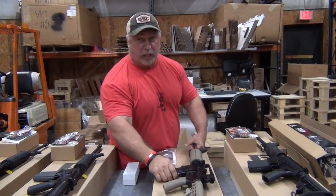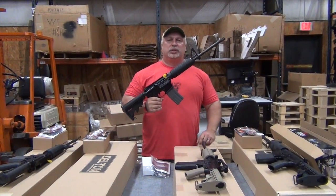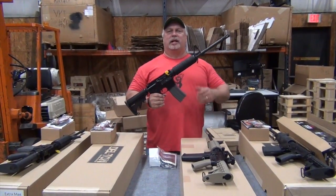Again folks, just a great time to buy an AR-15. All of these are live, in stock, and on sale right now. We appreciate your business — thank you for being with us at www.classicfirearms.com.